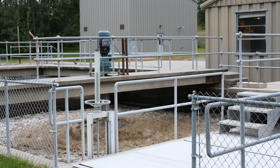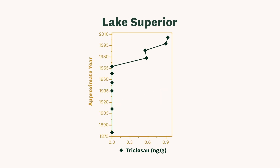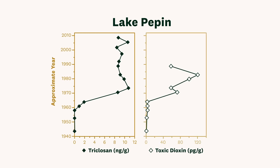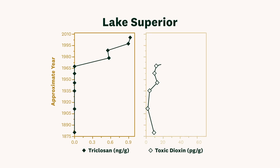In every wastewater sample we looked in, we found triclosan, and in all of the lakes we looked in we found triclosan — even seven miles away from Duluth Harbor in Lake Superior. Every place we looked we found it, except for Little Wilson Lake, which is in the Superior National Forest and has very little human activity around it.